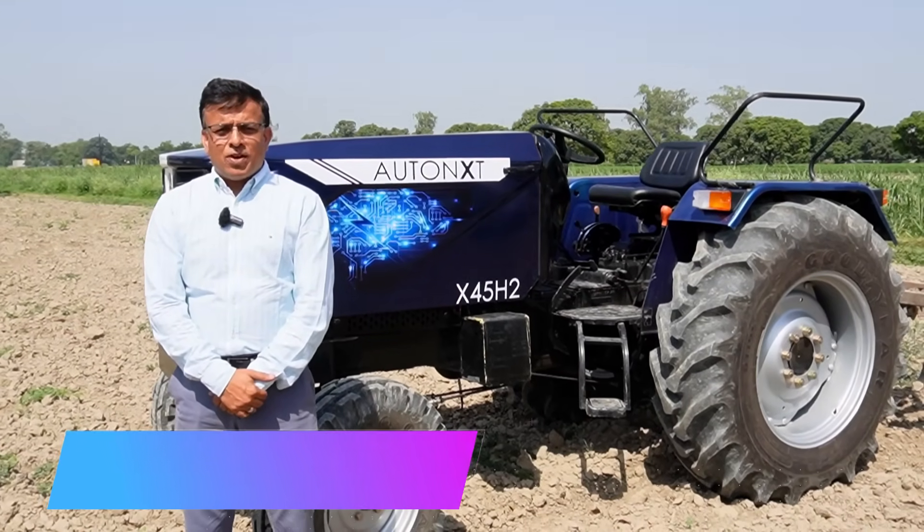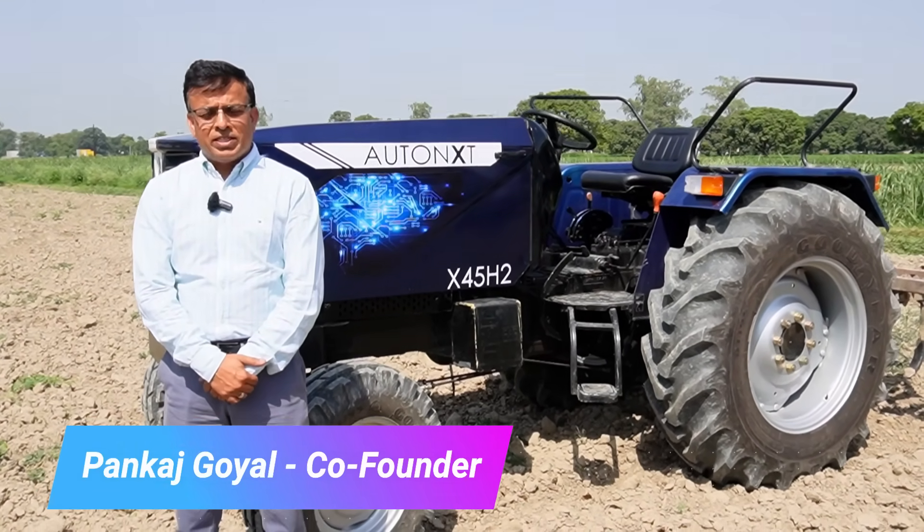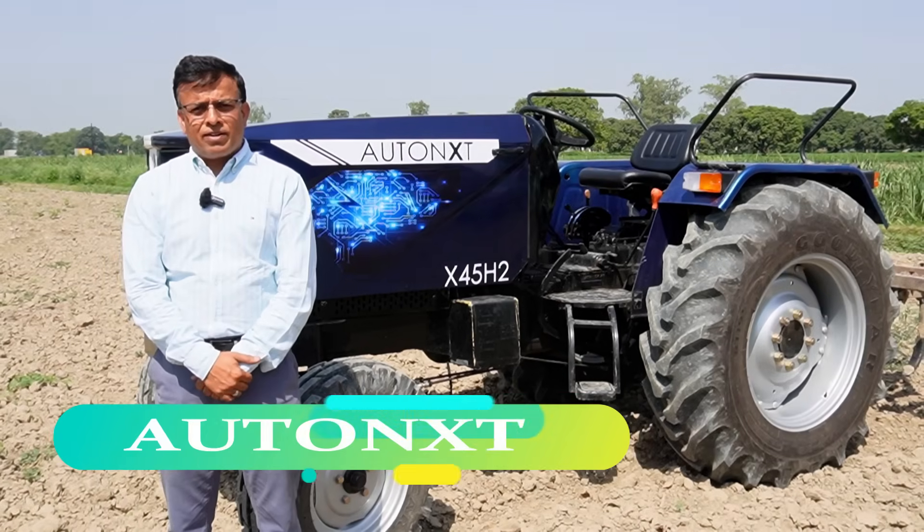Good morning. I'm Pankaj Goyal, co-founder and COO for Autonext Automation Private Limited. We are building this electric and self-drive tractor.